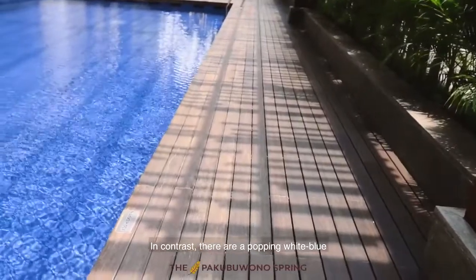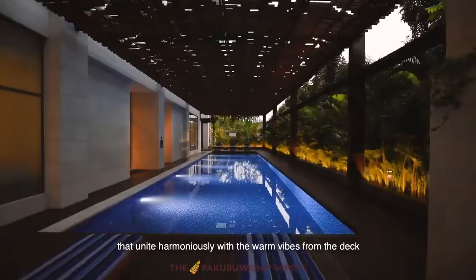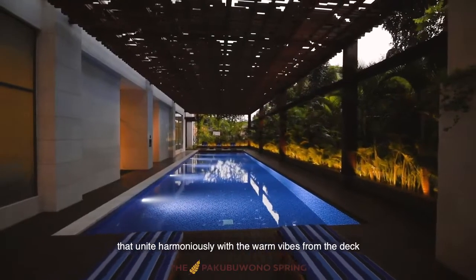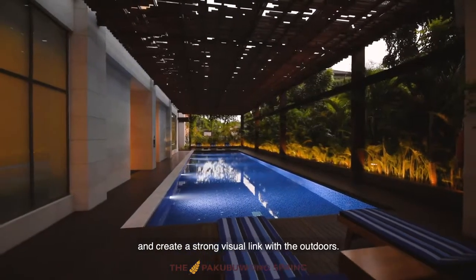In contrast, there is a popping white-blue pool bench which diffuses the cool fluorescent ambience that unites harmoniously with the warm vibes from the deck and creates a strong visual link with the outdoors.